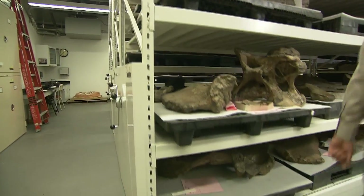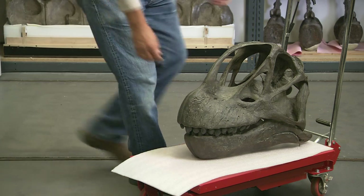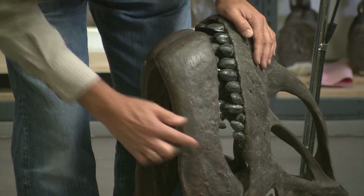Traditional paleontology is sort of about going out into the field and digging up fossils and reconstructing the skeleton. The skeletons of sauropods have been pretty well known, and also skin and footprints and things like that. It's really more the way we interpret them. What I'm interested in is how could they get so big — bigger than anybody else.